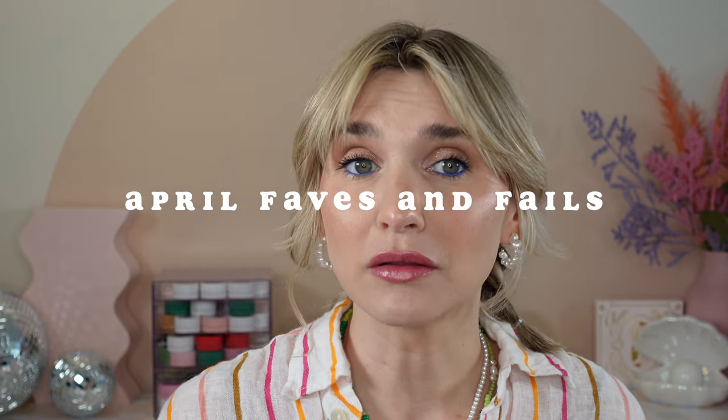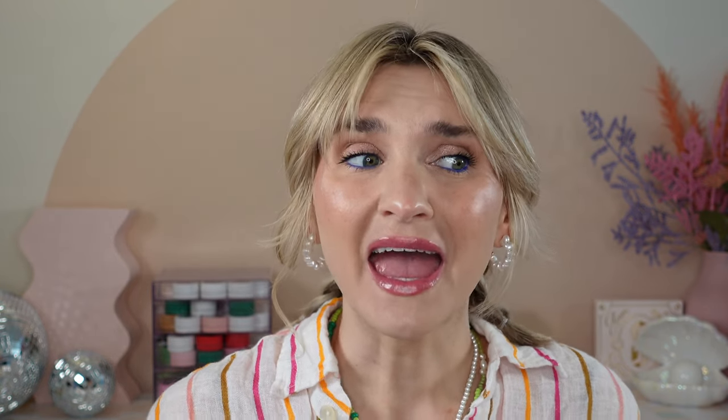We are back and we are doing an April favorites and fails video. I have a lot of products that I fell in love with, and then I have a lot of products that really angered me — to the point that I am returning these products before they hit their return period this weekend. So if you are interested in seeing what I liked and what I loathed, go ahead and keep on watching.